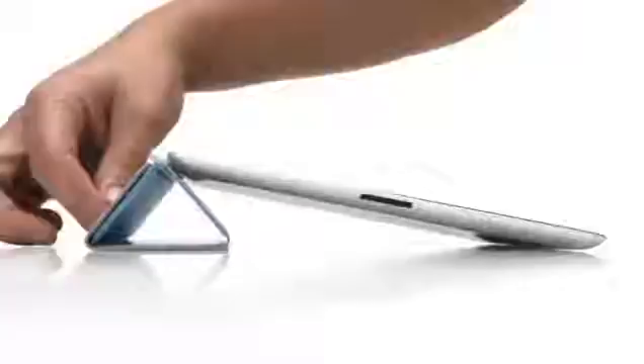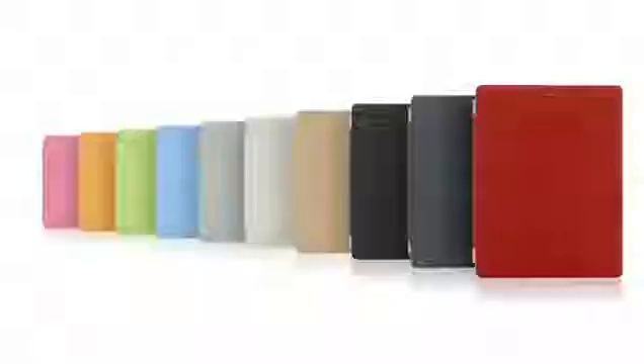You can also fold the cover to create a stand for typing or watching a video. The microfiber internal lining was even designed to help keep the display clean. There are ten colours — five in polyurethane and five in a beautiful aniline dyed leather.